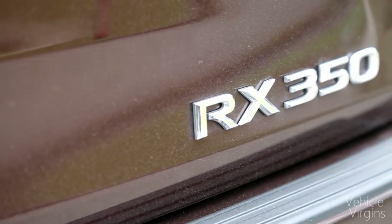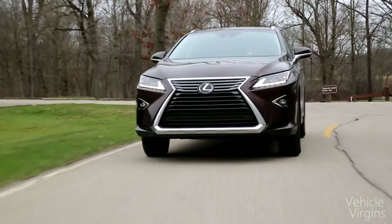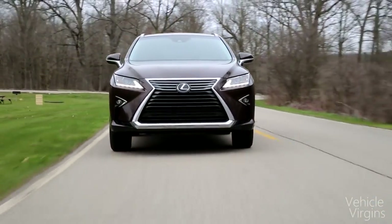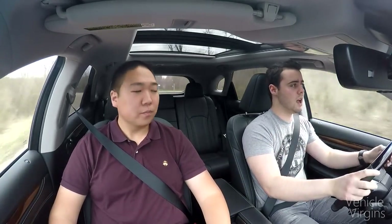The newest RX 350 has a 3.5-liter V6. It makes 298 horsepower and 268 pound-feet of torque. It's not exceptionally fast — the all-wheel drive model does 0 to 60 in 7.9 seconds, and it gets mediocre fuel economy at 19 city, 26 highway for a combined of 22. But if you opt for the RX 450 hybrid, that gets really good fuel economy: 30 combined, which is really good for such a big luxury crossover.